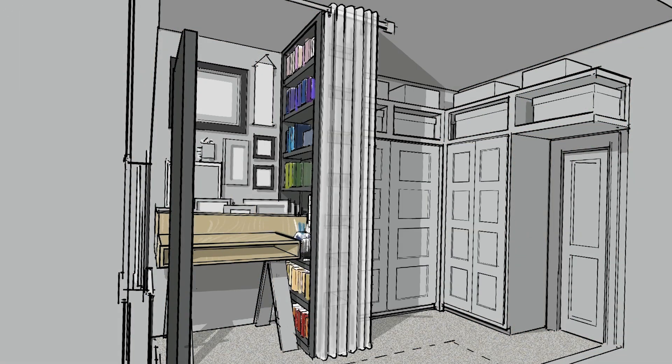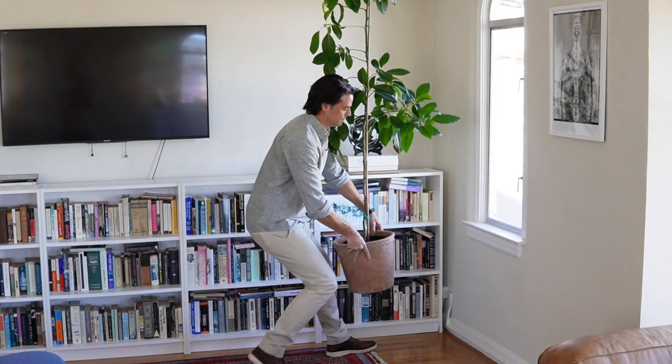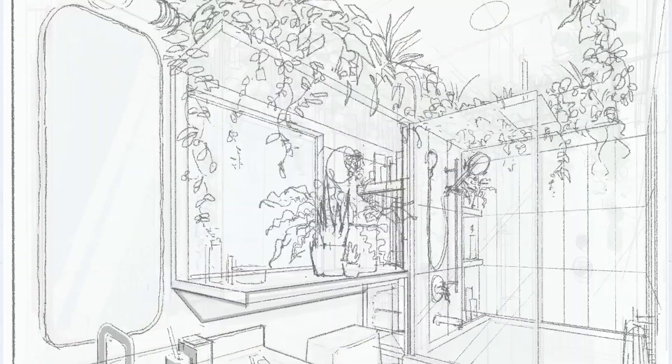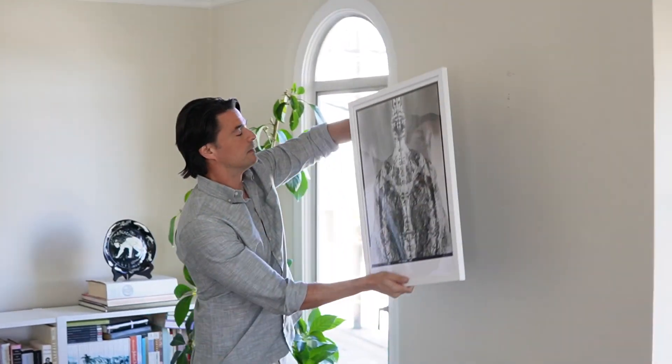Transforming a living space into a dream home can be a daunting task, but it doesn't have to be difficult. For years I've helped homeowners with simple, easy-to-achieve solutions. All it takes is seeing design challenges as an opportunity for creativity and innovation. Welcome to In The Room.